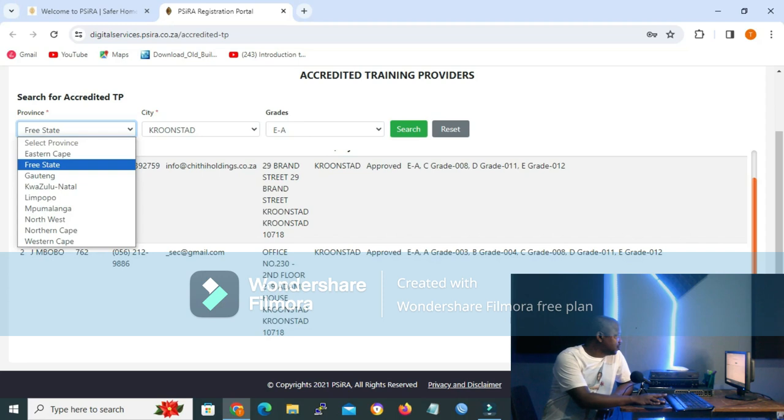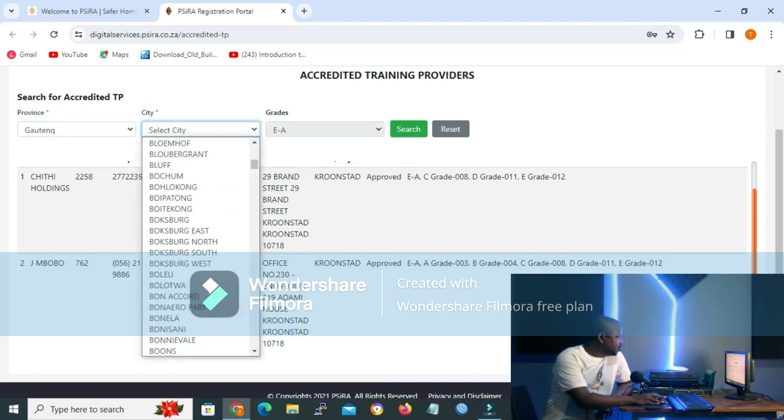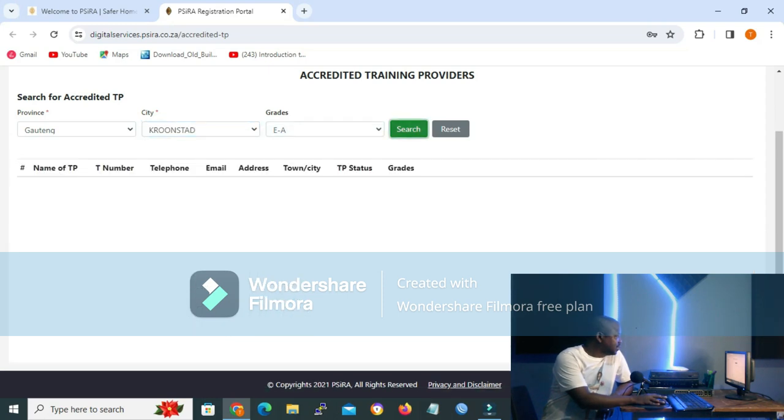If you make a mistake it won't return everything. For example, let me show you — if I choose Gauteng and then select Kroonstad under Gauteng, then E to A again, and click Search, as you can see it shows nothing. That's because Kroonstad is not in Gauteng — it's in Free State. So everything listed here is legitimate information.